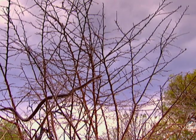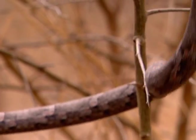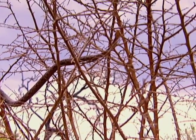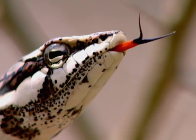A seemingly harmless tree, but hiding within the branches is a snake doing what snakes do best: avoiding confrontation. This poisonous vine snake would rather avoid detection, and camouflage is a very effective method.